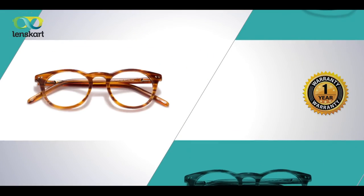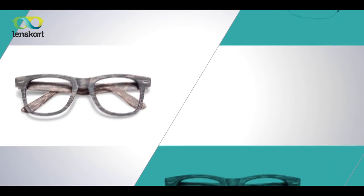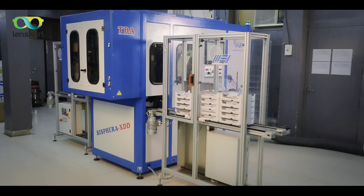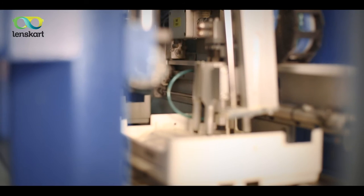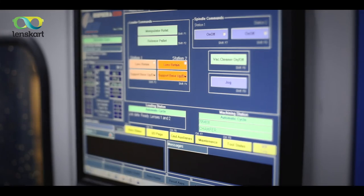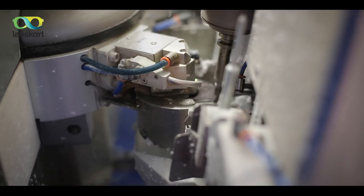At Lenskart, every frame and lens comes with a minimum one-year warranty. Lenskart is India's only company to use robotic technology from Germany to deliver zero-error, high-precision spectacles.